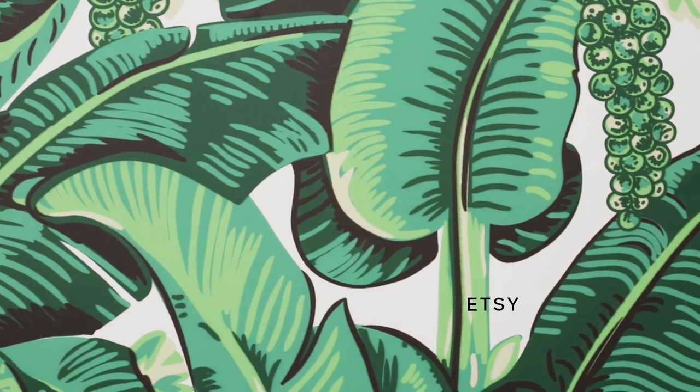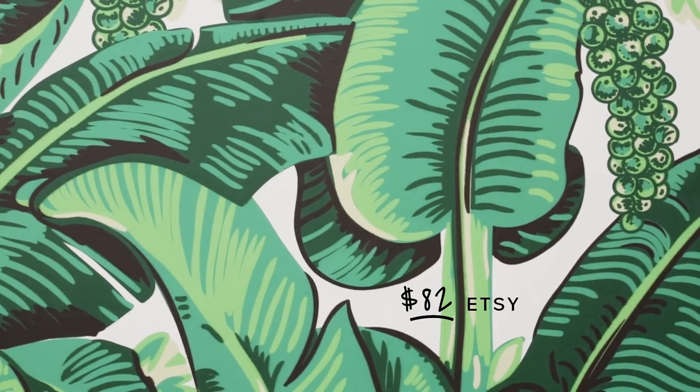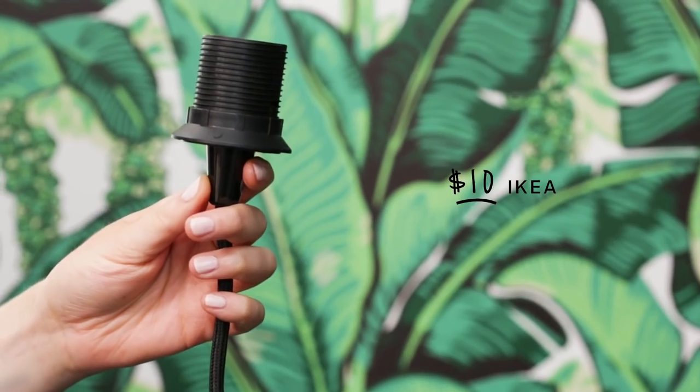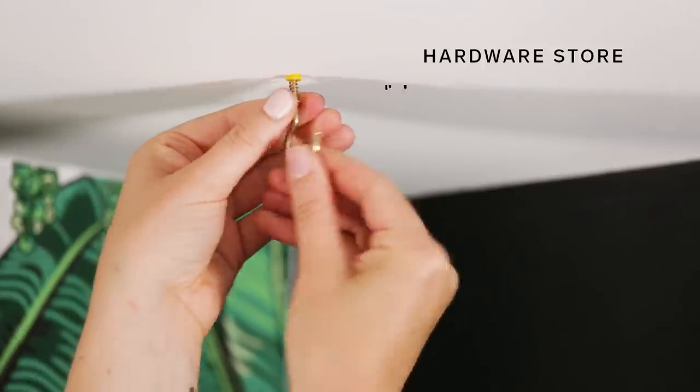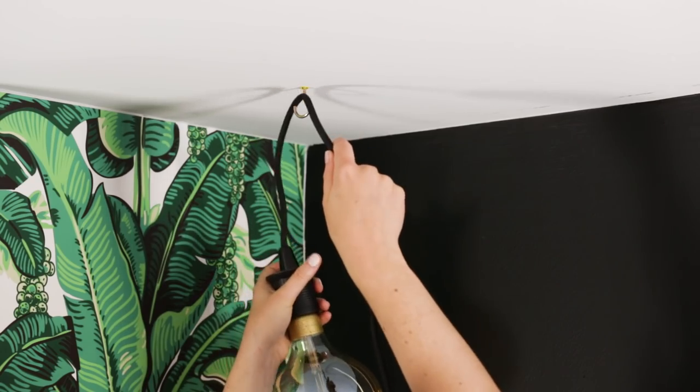This wallpaper is from Rocky Mountain Decals on Etsy. I'm going to let a little light in with the help of this $10 cord and this Edison-style bulb from Ikea. I'm hanging it from the ceiling with this cup hook, which is gold to match the bulb.